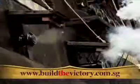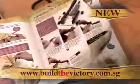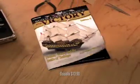HMS Victory — flagship at the most epic naval battle in British history. Discover and build Britain's greatest warship.